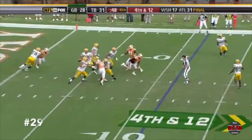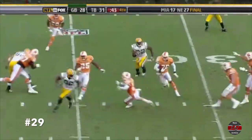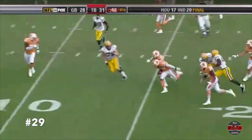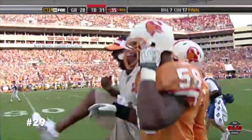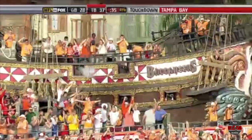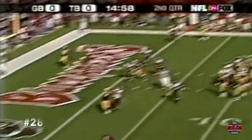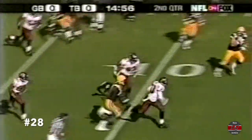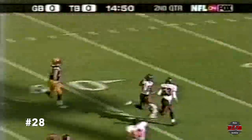Rodgers, nobody coming open. And that pass tipped and intercepted. Being brought back with Arne Jackson, heading for the end zone. Touchdown. Goes in motion. And Favre has the pass picked off. That's Sheldon Quarrell. Quarrell stays on his feet. He could go all the way. And he will.